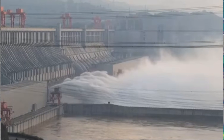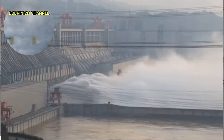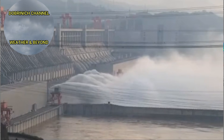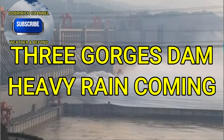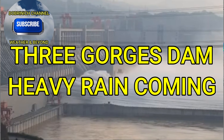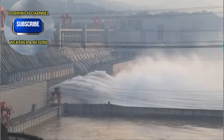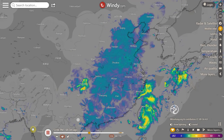Welcome back to the Dobernick channel. Today we're talking about the Three Gorges Dam. We'll be checking the radar, the rain accumulations for the next 10 days, the water levels, and the live cam. We'll pass along any other information we find as we roll over to windy.com to check out the last 12-hour radar loop.